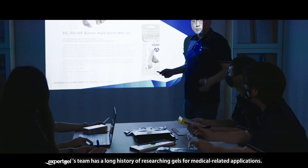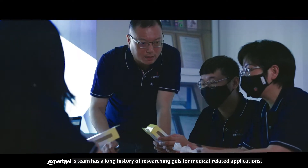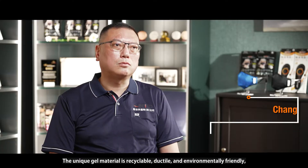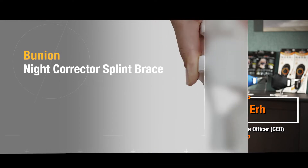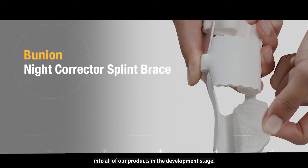Expert Gel's team has a long history of researching gels for medical-related applications. The unique gel material is recyclable, ductile, and environmentally friendly with endless uses and applications. We have successfully integrated this technology into all our products.